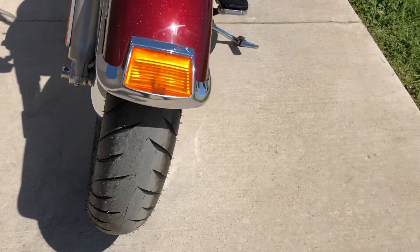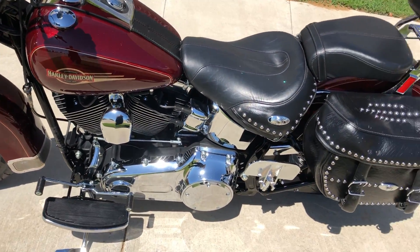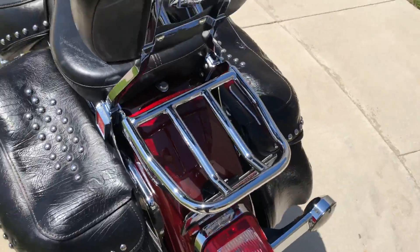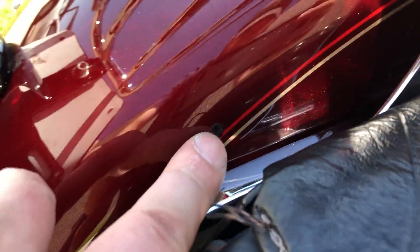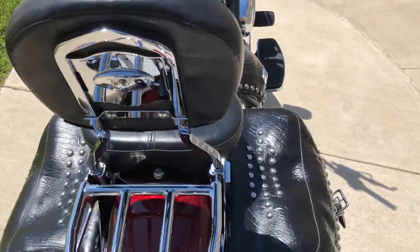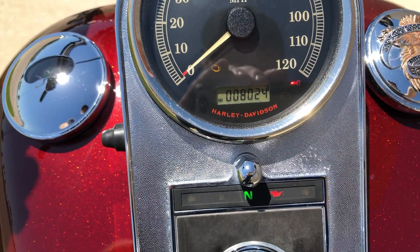It's got a brand new front tire that we put on it. It's got the heel-toe shifter. There's some white marks right here on this saddlebag, and there's a chip right there on the rear fender. There's good tread on the rear tire, and the bike only has 8,000 miles on it.